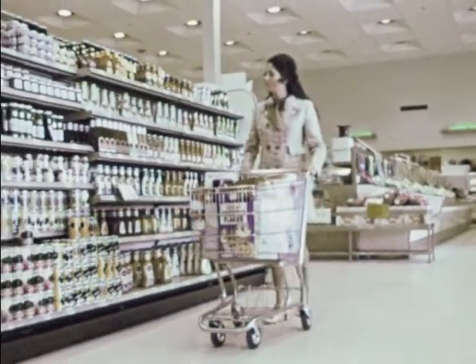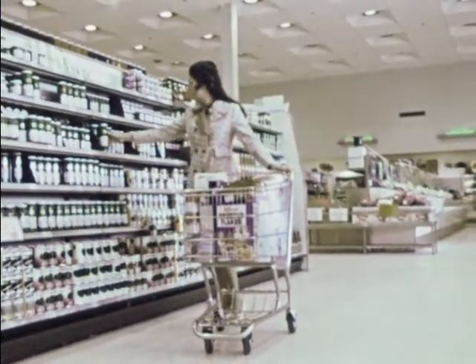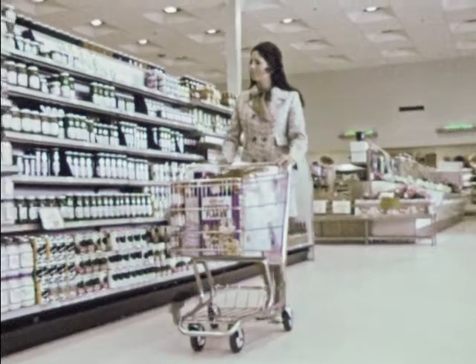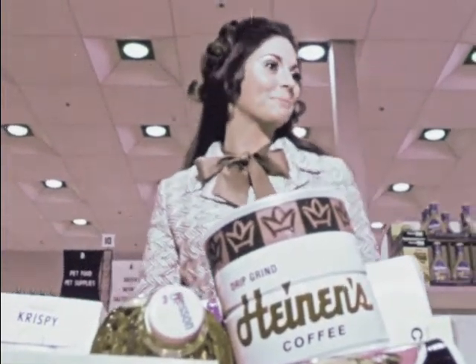What makes Heinen's a better place to shop? The little things — like the fact that the wheels of our shopping carts never wobble, and our carts are always clean when you get them. The aisles are wider and never cluttered with mass displays. Heinen's always has enough checkout counters open and ready to serve you. Just a lot of little things to make shopping easier and more pleasant. Heinen's: where all the little things make a big difference.